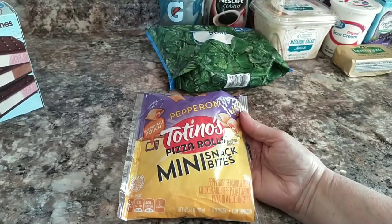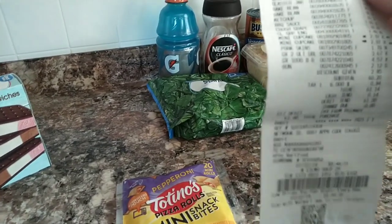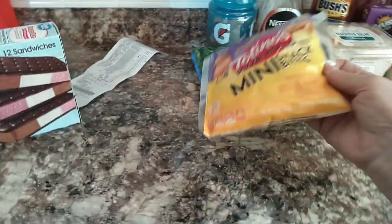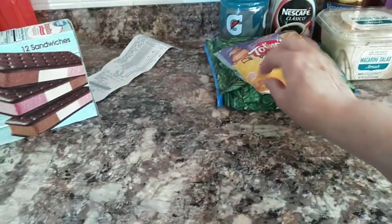The pepperoni pizza roll snack bites — let me see how much they were. They weren't very much. A dollar — that's what I thought, but I wanted to make sure. These were $1. It's the perfect size, just a little bite size, so that'll give her a nice little snack.